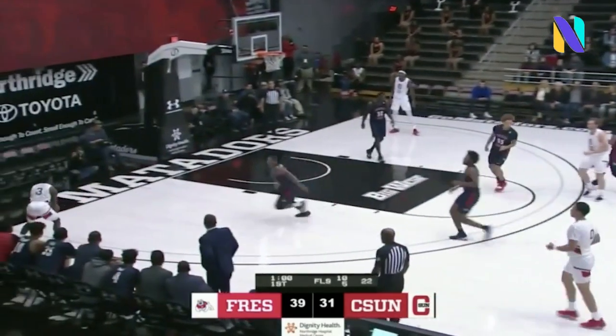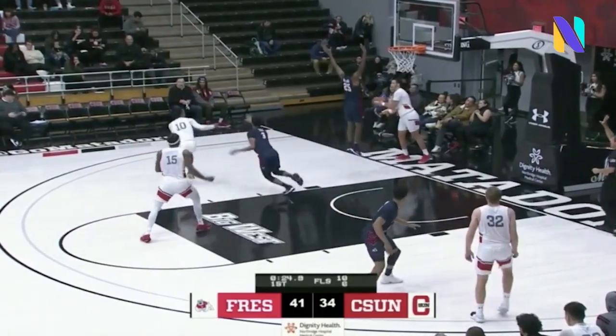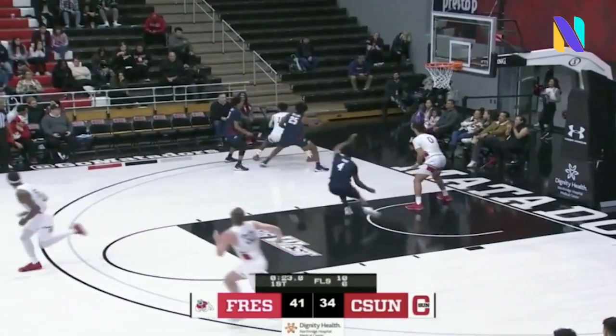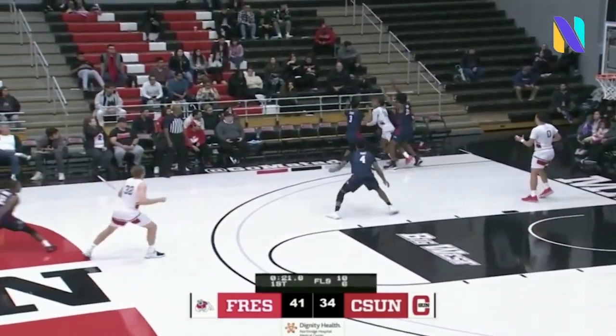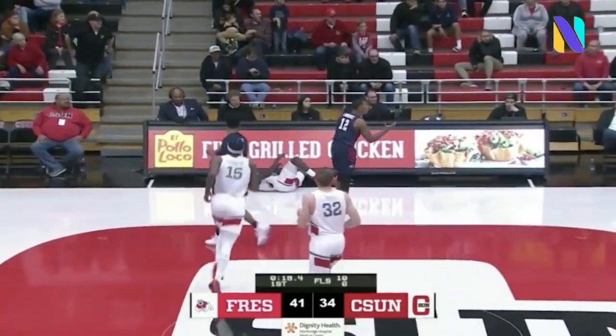Fresno State leads 39-31. Left corner, Gomez — and that's not that good. If they're open, they can make the shot. 25 seconds to play in the corner. Trapped is Darius Brown, trying to get some help up the right sideline. Going up is Lawrence. Mr. Lawrence.